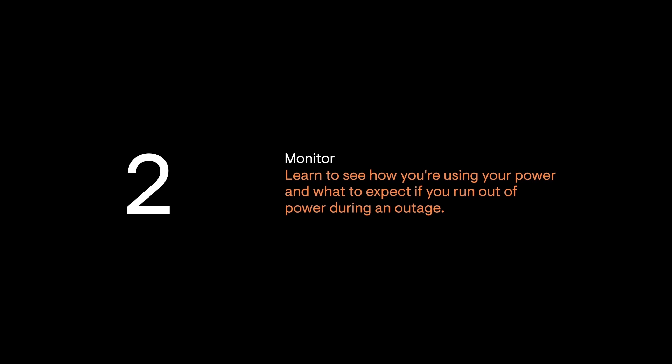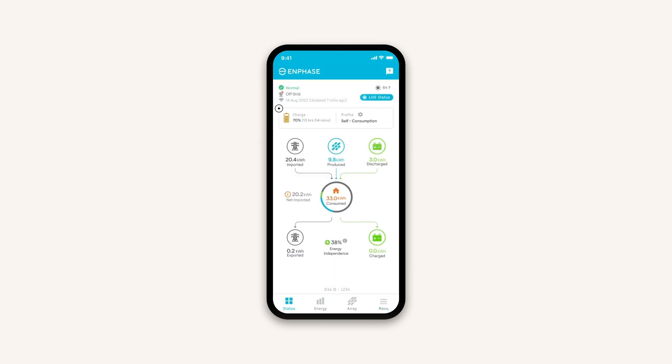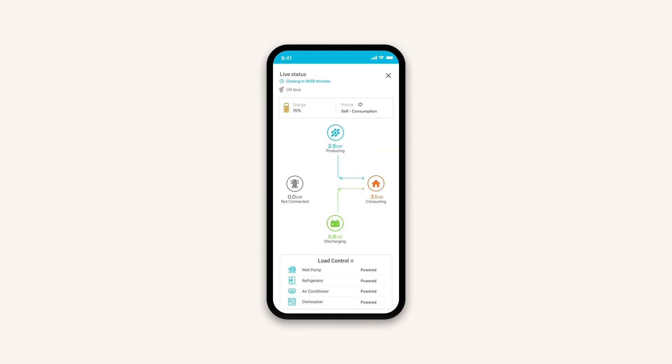Learn to see how you're using your power and what to expect if you run out of power during an outage. During an outage, here's how to use the Enphase app to understand what's happening with your system. To start, tap Status. Check the state of charge of your IQ batteries in the upper left-hand corner of the screen. The current charge is displayed as a percentage of the remaining power in your system. Tap Live Status on the Home screen to see what your system is doing in real time. You'll see this change throughout the day as you use more energy or produce more solar power.